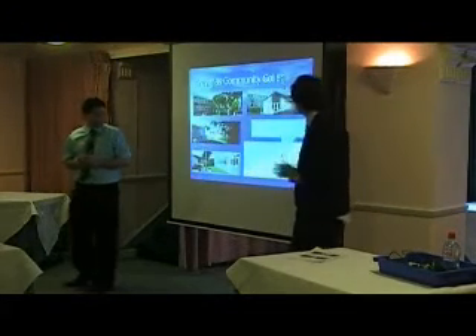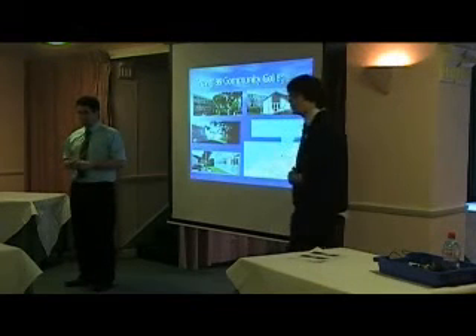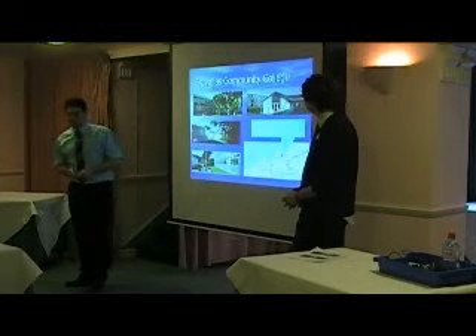This is our school. It was built in the late 60s, early 70s. There have been more modern extensions and it's just a standard school, really. There's nothing different to it.